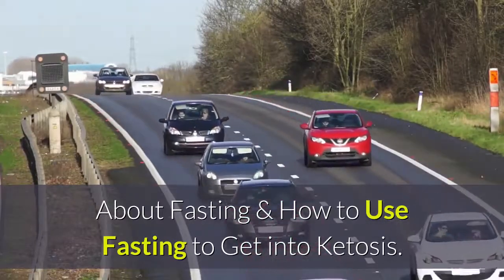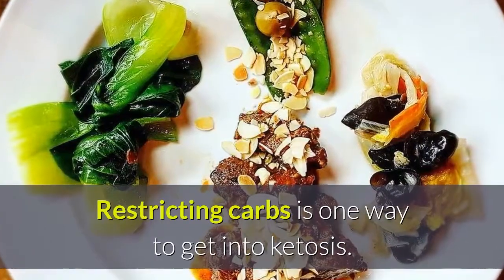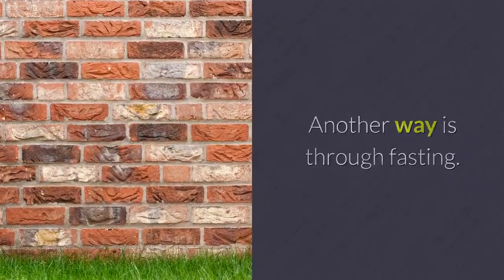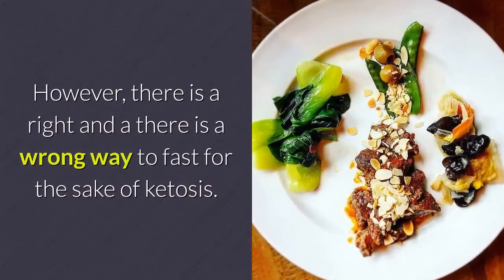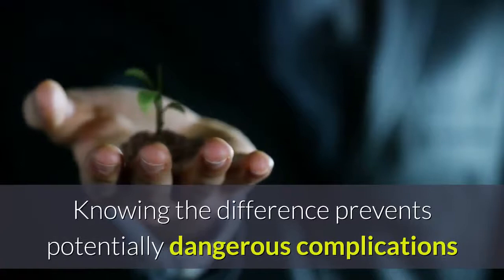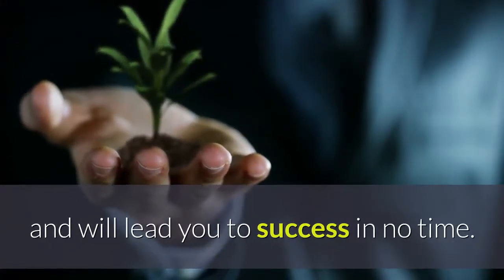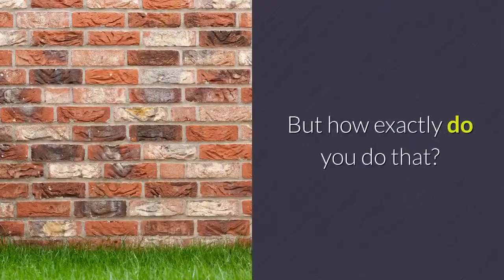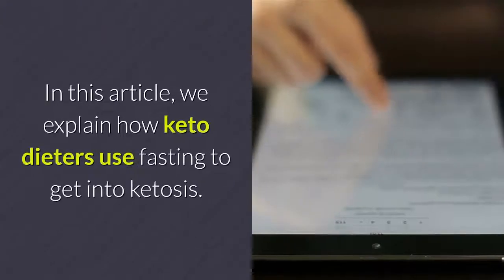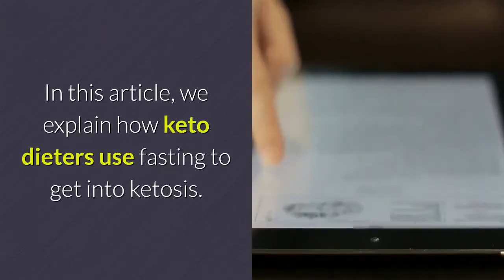This video is about fasting and how to use fasting to get into ketosis. Restricting carbs is one way to get into ketosis, but another way is through fasting. However, there is a right and a wrong way to fast for the sake of ketosis. Knowing the difference prevents potentially dangerous complications and will lead you to success. In this article, we explain how keto dieters use fasting to get into ketosis.